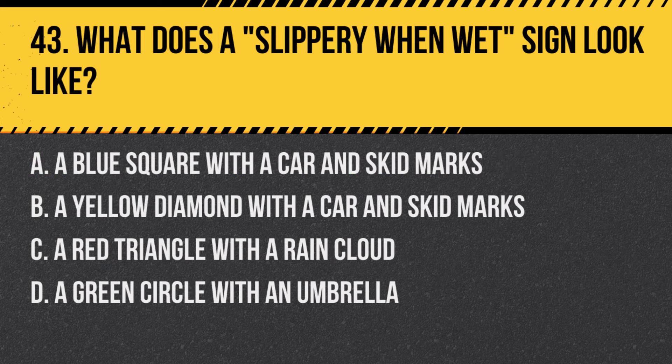Question 43: What does a slippery when wet sign look like? a. A blue square with a car and skid marks, b. A yellow diamond with a car and skid marks, c. A red triangle with a rain cloud, d. A green circle with an umbrella. Answer: b. A yellow diamond with a car and skid marks. This sign warns drivers that the road may be slippery when wet and to proceed with caution.